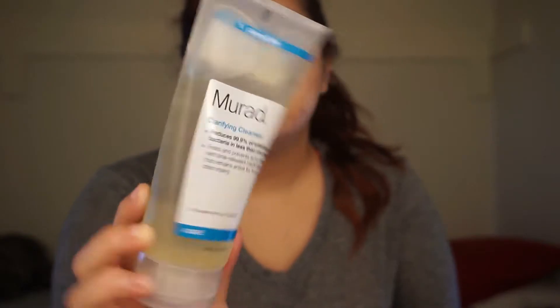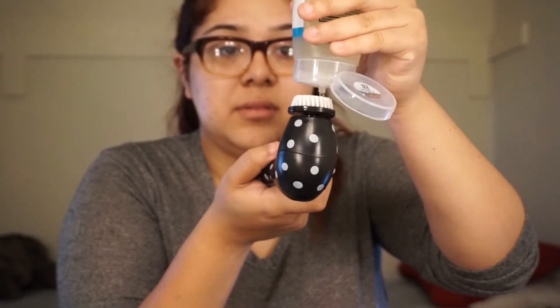So the cleanser I've been using is the Murad Clarifying Cleanser, and it works — that's all I have to say. It's been making my skin so soft and feel so clean. After you use it, I have the AC on and the coolness of the air makes my face so cold. And it works so good — I feel like a baby's bottom, that's how good it works.